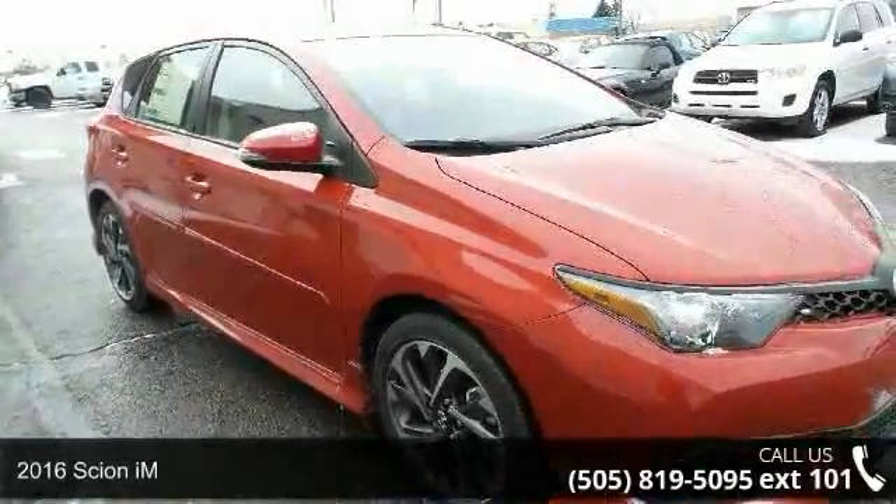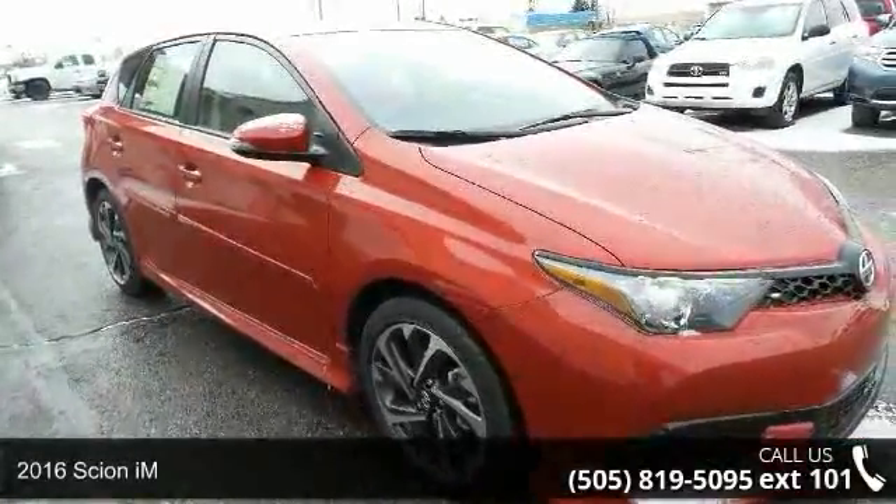Presenting the 2016 Cynum. This may be the set of wheels you've been looking for.